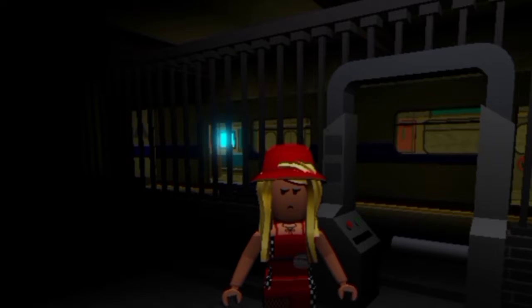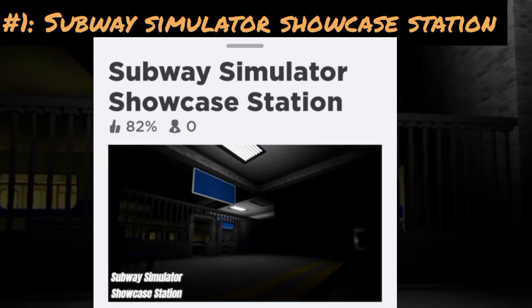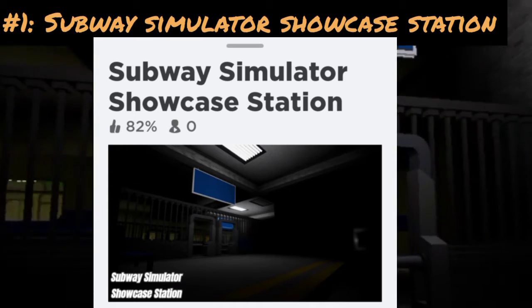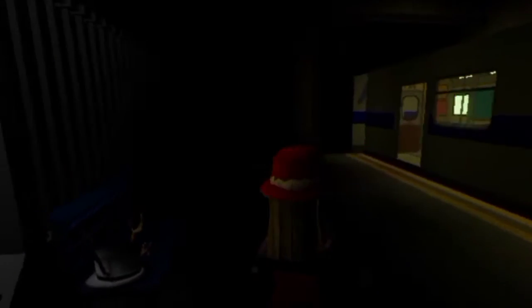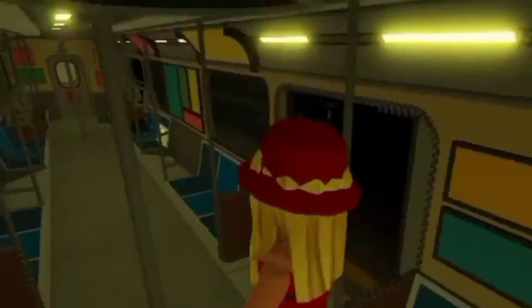Number one is the Subway Simulator showcase station. It's not really natural, but I can give it props because it looks cool. I can't go in here though.